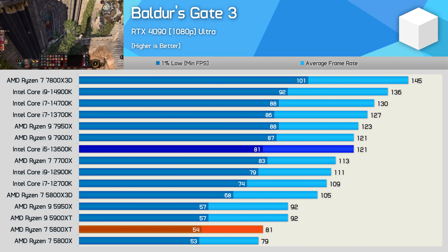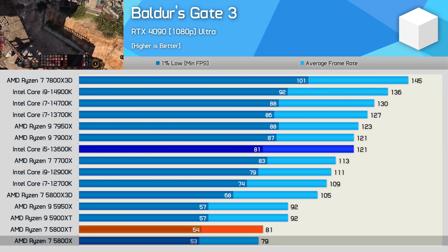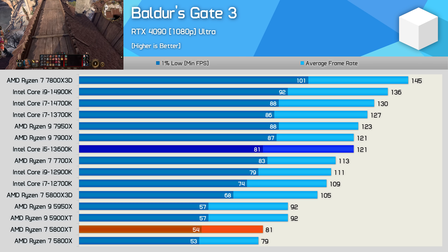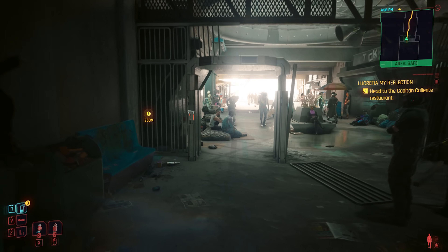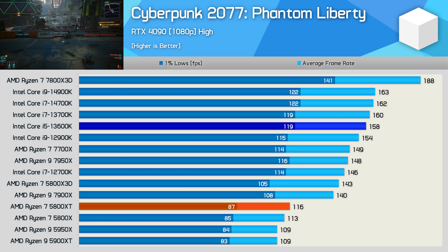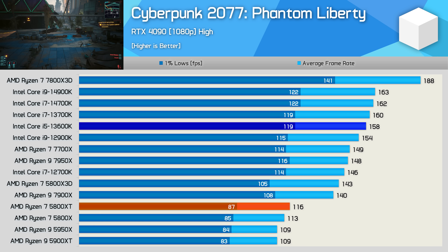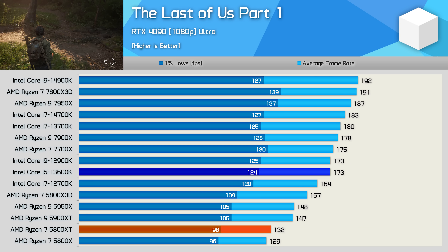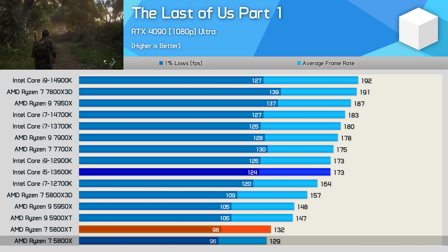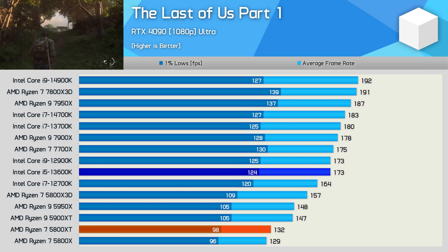Now for a quick look at a few of the 13 games tested. In Baldur's Gate 3, the 5800XT was just 3% faster than the 5800X, meaning the 13600K was almost 50% faster — a brutal beatdown for the old Zen 3 architecture. In Cyberpunk 2077 Phantom Liberty, the Core i5 was nearly 40% faster, rendering 158 FPS versus just 116 FPS. In The Last of Us Part 1, the 5800XT delivered 132 FPS — a mere 2% boost over the 5800X — while the 13600K managed 173 FPS, a 31% lead.